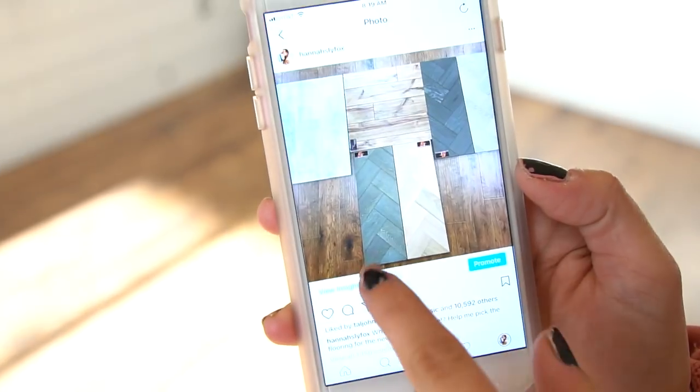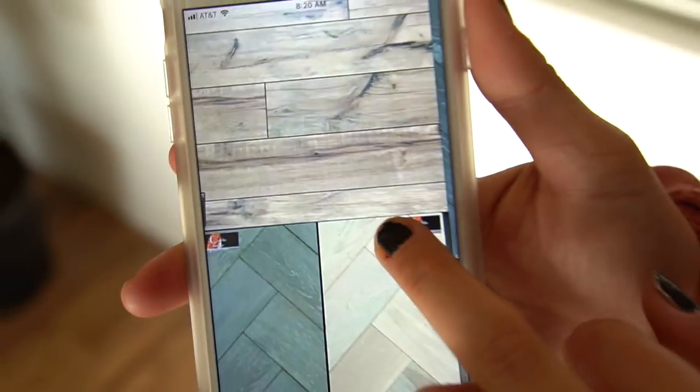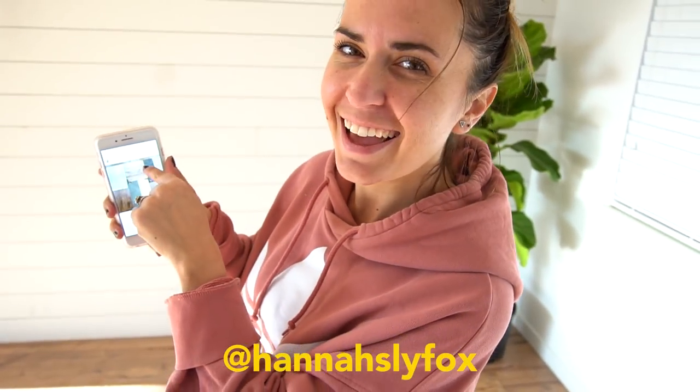We chose this flooring because everybody voted on my Instagram — I don't know if you guys remember that picture. A majority of people voted on this flooring right here, and we went with it. Thank you guys for your comments, your votes, and for helping us pick it. And if you don't follow me on Instagram — oh look at that, shameless self-promotion!